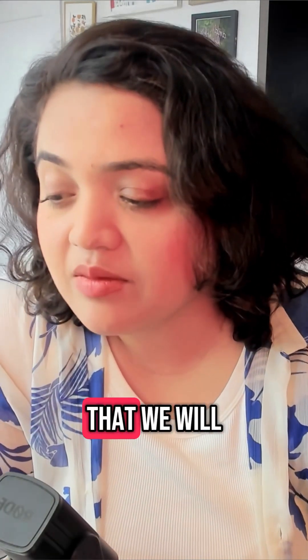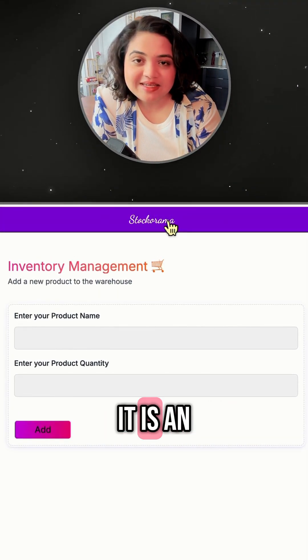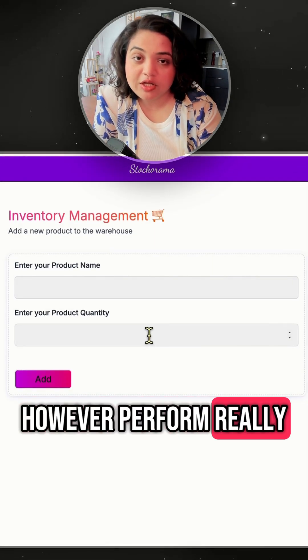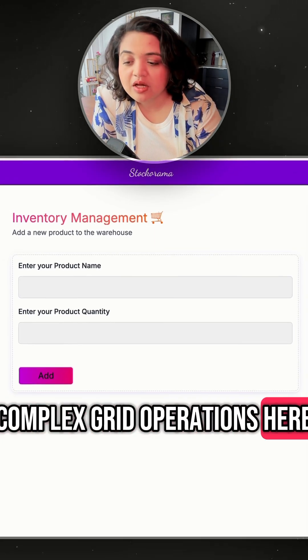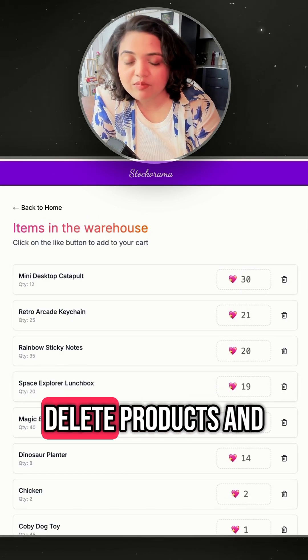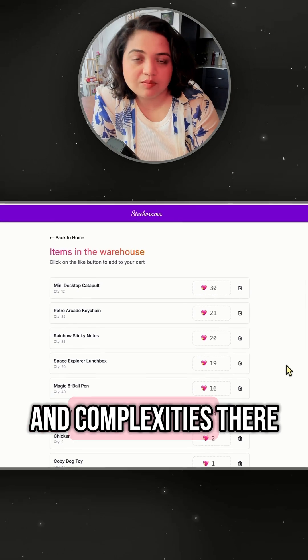The first app that we will be building is called the Stockorama app. It is an inventory management app. It looks like a simple form, however we perform really complex CRUD operations here. You can also upvote specific products, delete products, and handle all the interactions and complexities there.